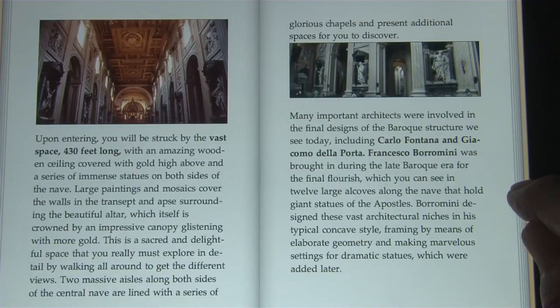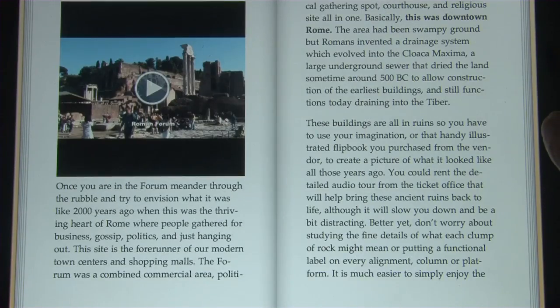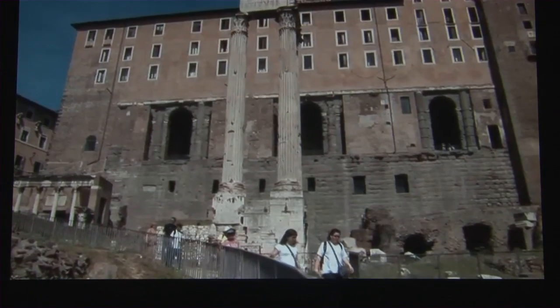It's lots of fun to play with whether you're in the city of Rome touring, or at home getting ready for a trip, or looking back on a past trip. And the Forum is just around the corner, so walk on down the steps into the ancient Roman Forum.